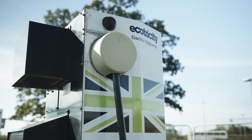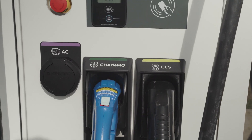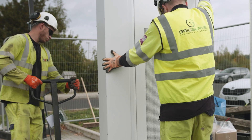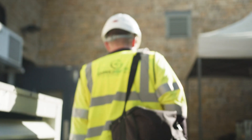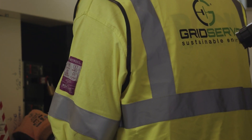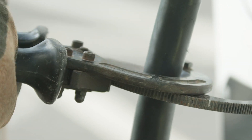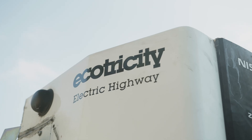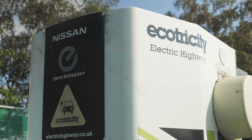Today we're replacing the old single charging unit with an all-in-one charging unit that will charge CCS, CHAdeMO and AC charging. First of all we isolate the electricity supply at the feeder pillar and at the plant room inside the service station and we take off the old charger. The old chargers will be recycled to recover all of the metal materials, making us a more sustainable business.